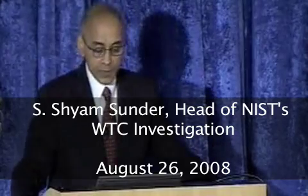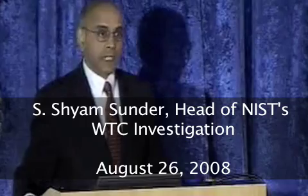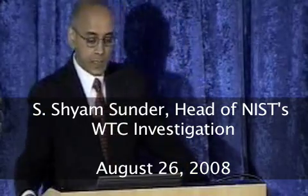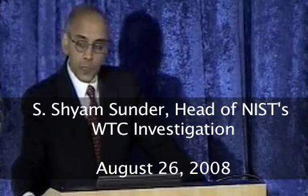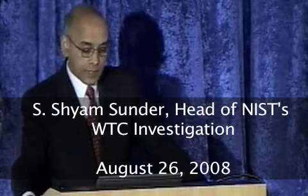My name is Shyam Sundar. I'm the Director of the Building and Fire Research Laboratory at the National Institute of Standards and Technology, and I'm also the lead investigator for the investigation.